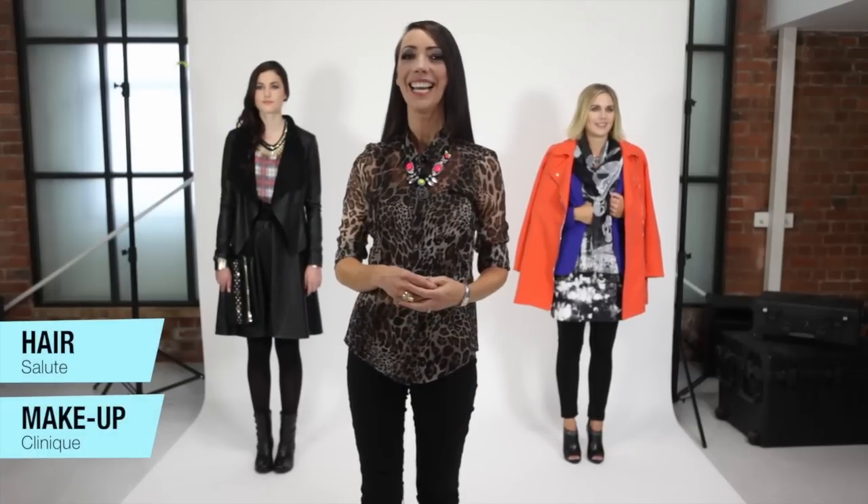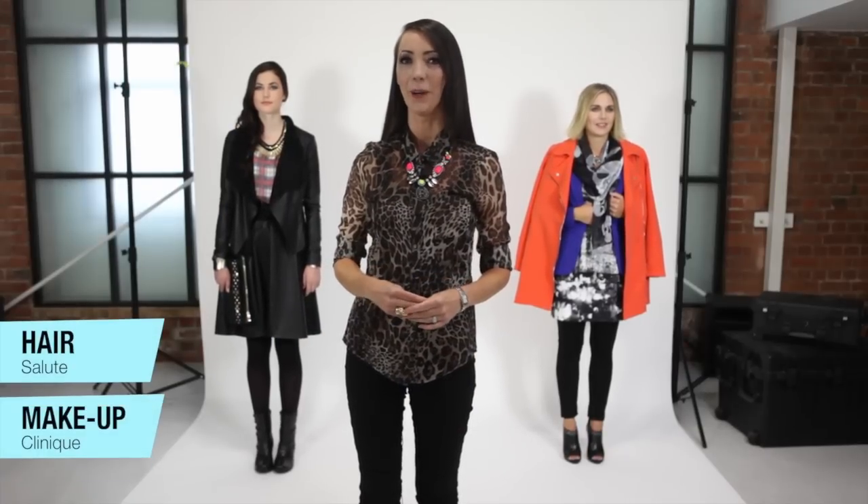Hi, I'm Sally Anne Moffat with your latest Westfield Queensgate trend report: how to wear Urban Punk. It's not all about piercings and anarchy — this trend has a serious side.